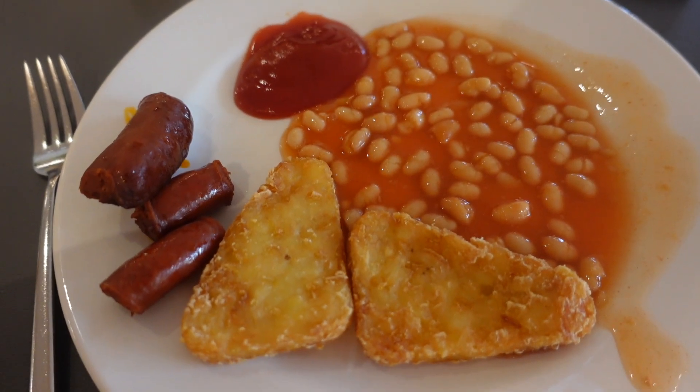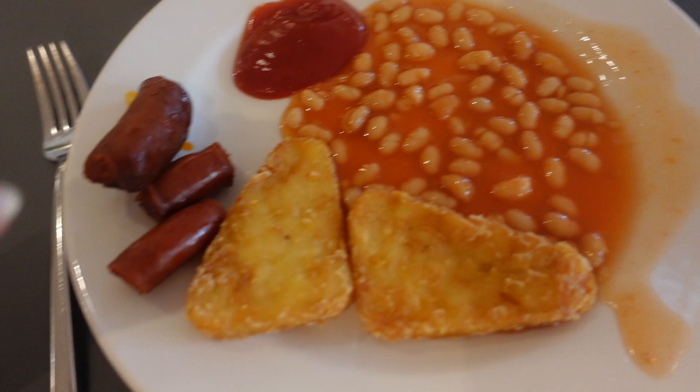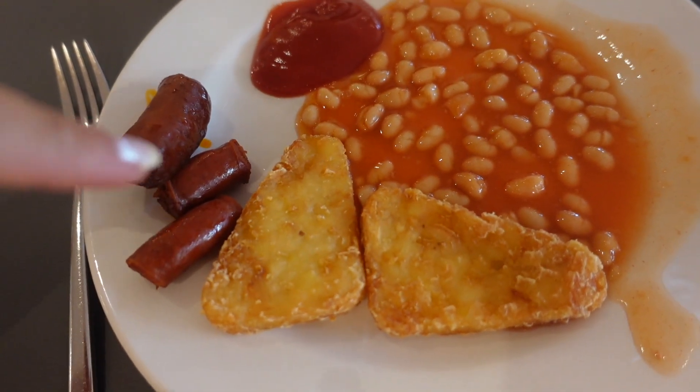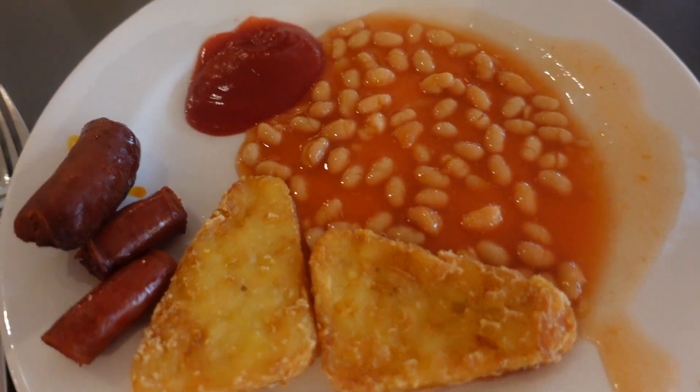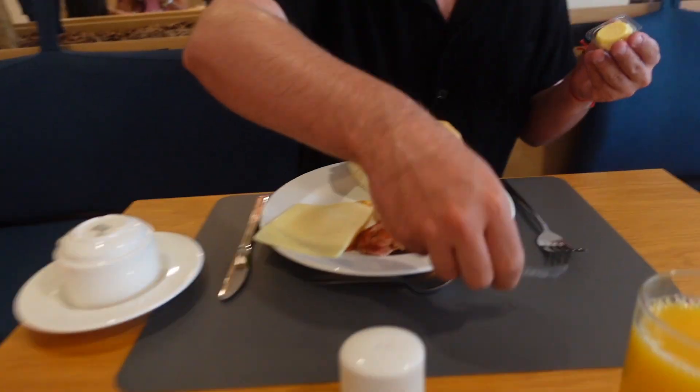You wouldn't believe it but I actually haven't had churros for a couple of days now. I'm really enjoying this chorizo sausage. I don't know why I got beans because I actually really don't want them at all. Tom keeps making these little bacon cheese egg rolls — he's so talented.